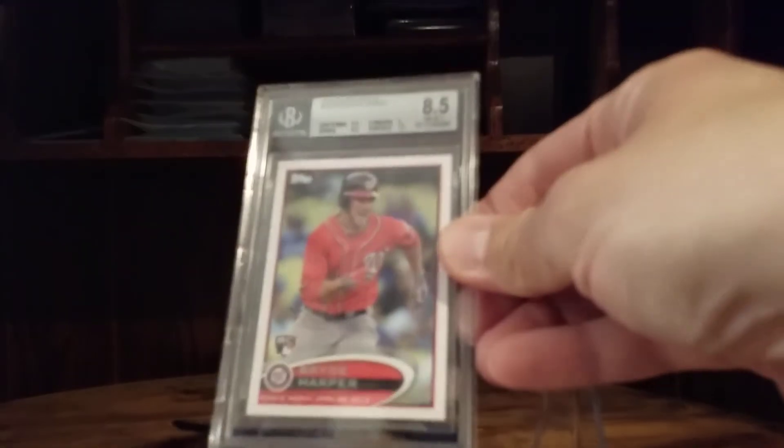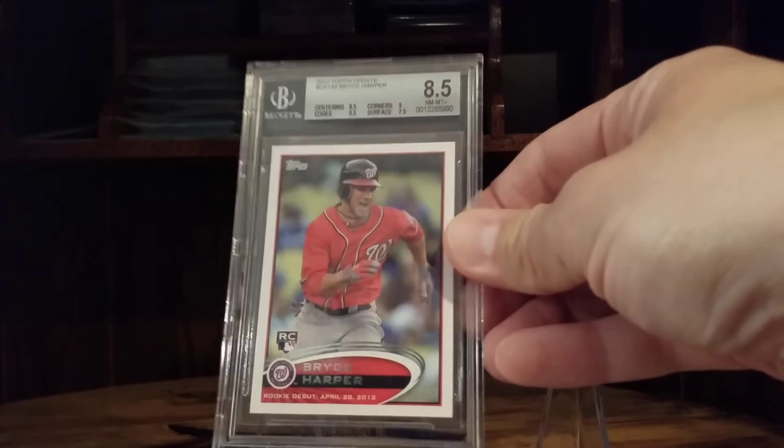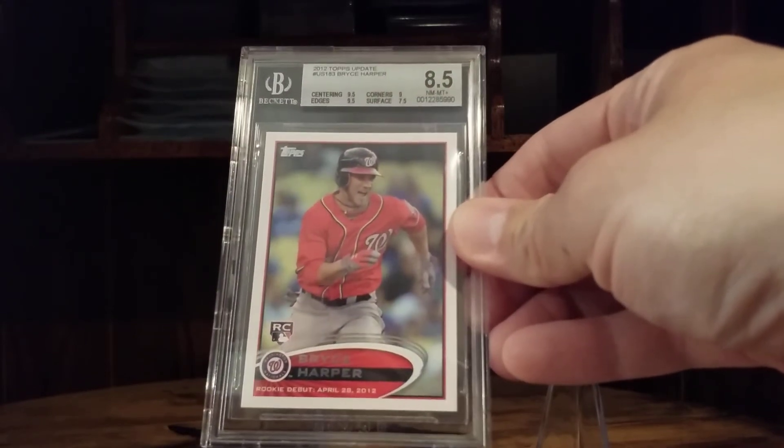I mentioned filling holes — I could not pass up the price. I needed a Harper rookie for my 2012 Update set, which I've been working on as well. Of course it's Beckett — I know Vintage Card Steve recently did a video talking about buying something other than PSA or SGC grade-wise, so I figured I'd get that one.